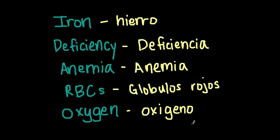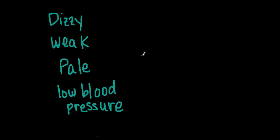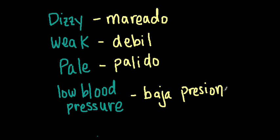How about we talk about some symptoms, and maybe that'll help you with your patients if they don't speak English and just Spanish — then maybe you can remember the Spanish word for that symptom. So I have a list of symptoms here. Dizzy — mareado. Weak — débil. Pale — pálido. And low blood pressure — baja presión.